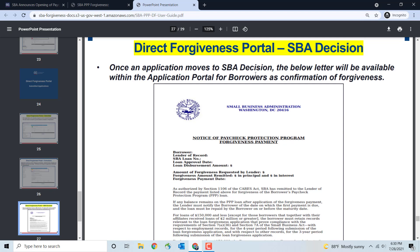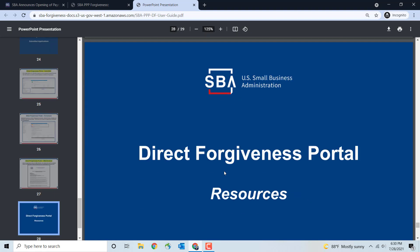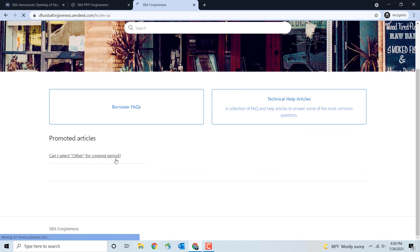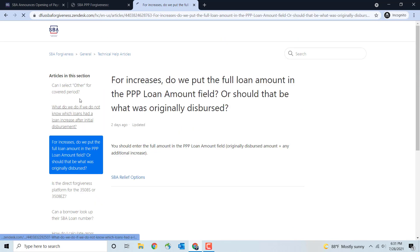Once an application moves to SBA decision, a forgiveness confirmation letter will be available within the application portal for borrowers. The Resources section includes the platform URL, the hotline number — remember, don't call for status updates — and a knowledge base of frequently asked questions. The FAQ section has really good answers broken out by question, so definitely take a look at that.